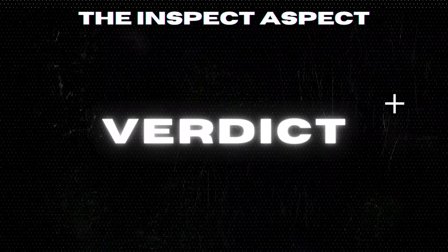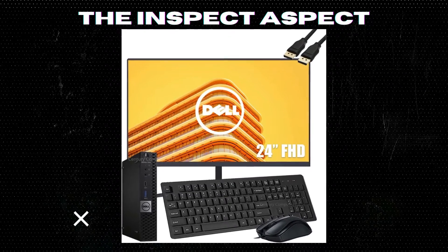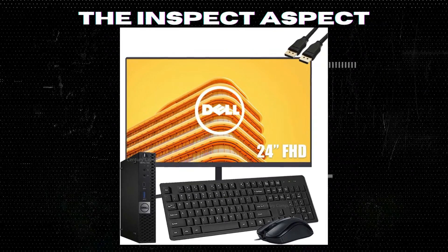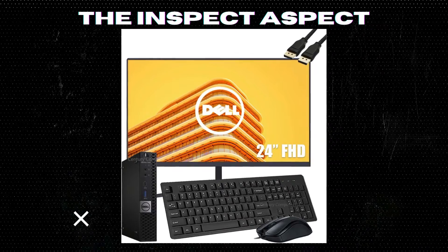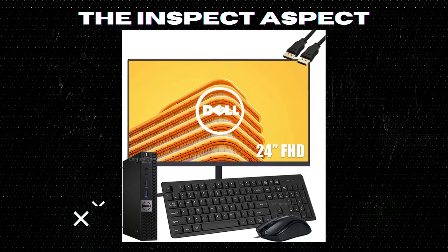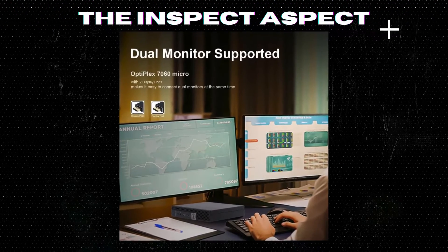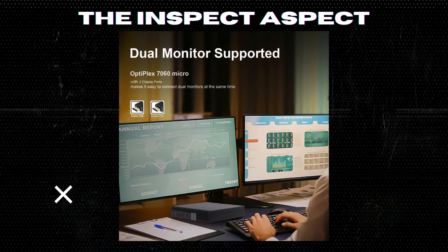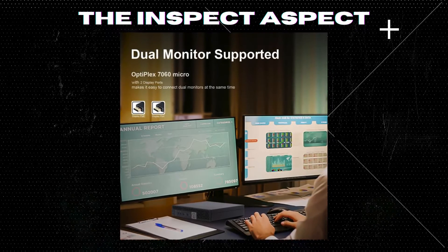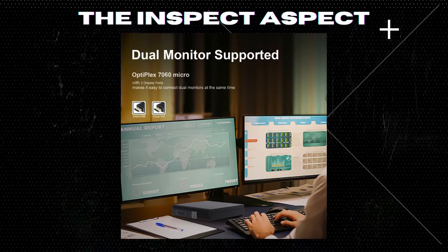In conclusion, the Dell Optiplex 7050 Micro Business Desktop PC offers powerful performance, ample storage, and a sharp display, making it a great option for business users looking for a compact desktop solution. However, some users may find the storage capacity and included peripherals lacking. Overall, if you value performance and reliability, this desktop is worth considering for your business needs.